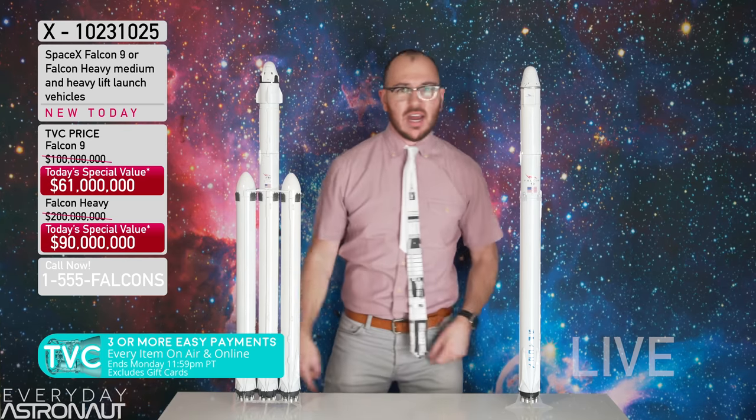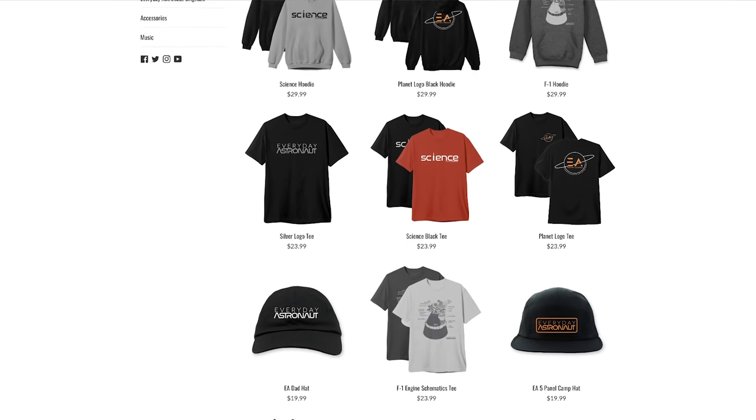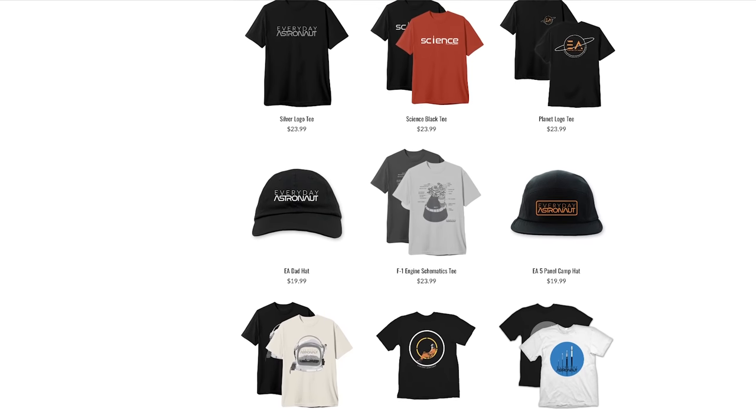Now before this just turns into some kind of EverydayAstronaut.com/shop infomercial — if you haven't checked out my brand new web store, you really need to. Literally everything in my videos and everything that I wear from day to day is from my own store. This shirt, for example, is an F1 engine off a Saturn V — it's the schematics — and it's now new in the web store: softer than ever and printed on much higher quality print. I also have things like limited edition Buran shirts — we completely sold out in basically 24 hours, so I've extended the pre-order through November 30th. I'll be doing limited edition shirts basically once a month, so check back often — there are lots of new things coming.